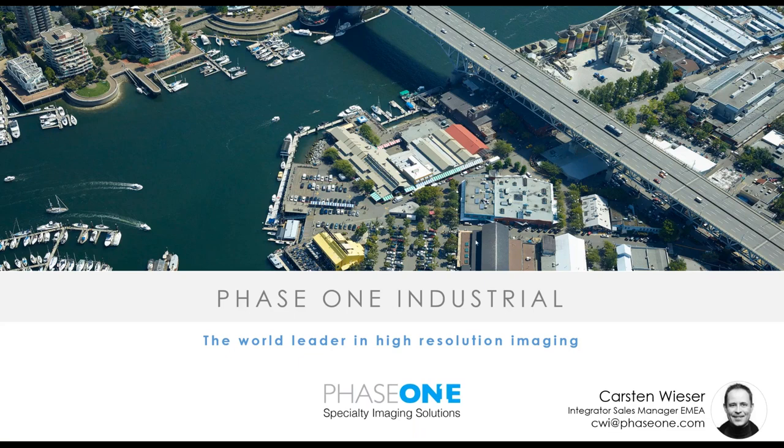Hello and welcome everyone to the October 2019 monthly webinar series from Phase One Industrial. My name is Carsten Wieser, I'm Integrator Sales Manager for the EMEA region at Phase One Industrial, based in Cologne, Germany. At this webinar we have invited one of our integrating partners, the company GGS from Germany. We have the pleasure to welcome Dr. Gerhard Kemper, the CEO of GGS.